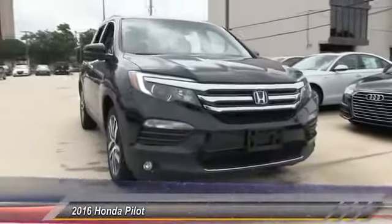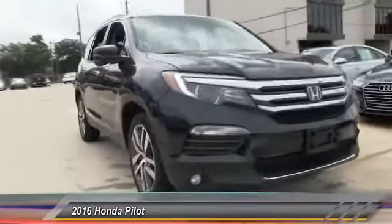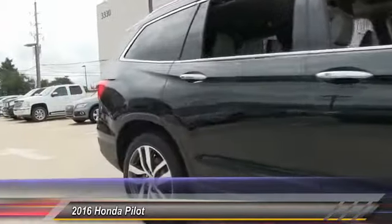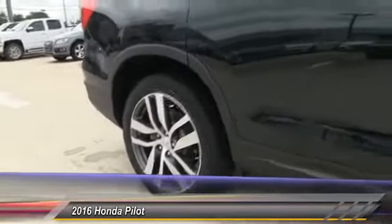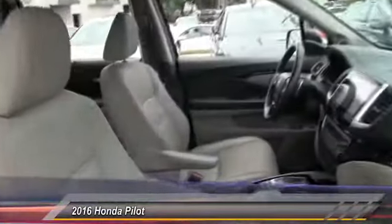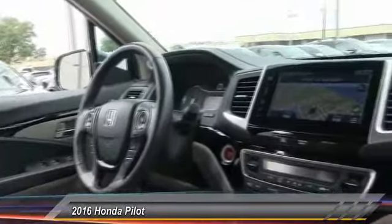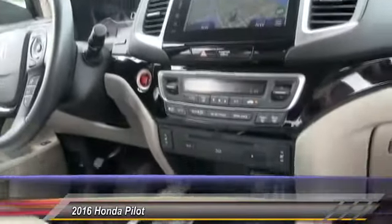2016 Honda Pilot Optimal Utility, indulgent interior, powerful performer — you'll be ready for almost anything. Priced below $40,000, this vehicle has less than 25,000 miles. Here are some of this vehicle's great options.